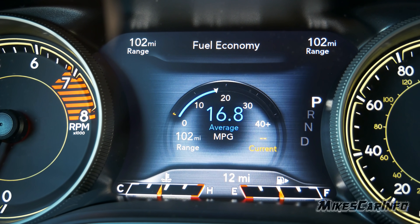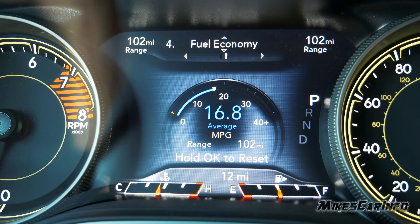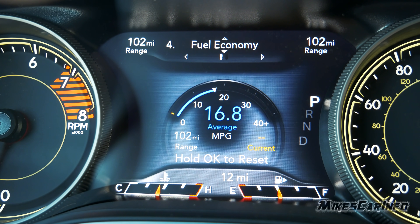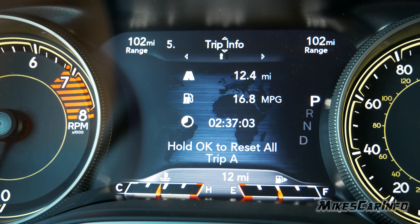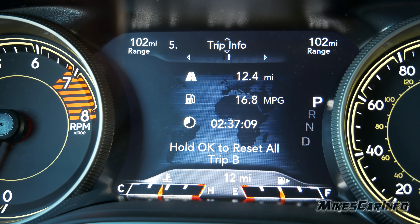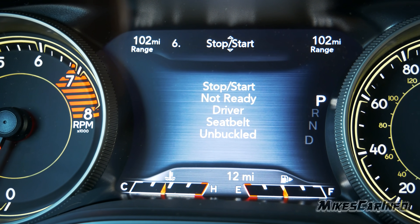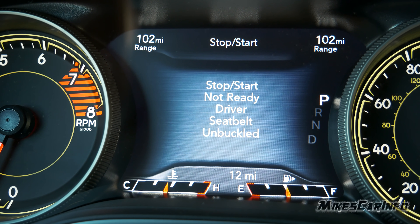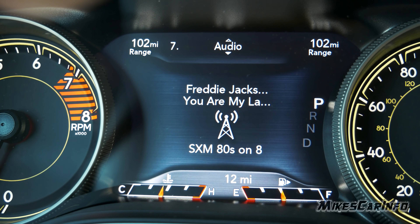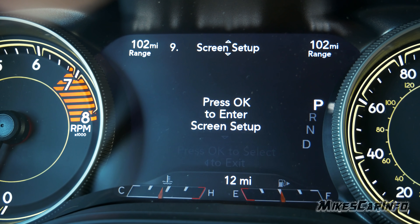The second trip meter gives just average and range without the constantly changing current readout. You also have Trip A and Trip B with distance, average miles per gallon, and time — all resettable independently. The stop-start feature shows its status here. Audio shows whatever the radio is doing, and messages will appear. There's also a screen setup section.